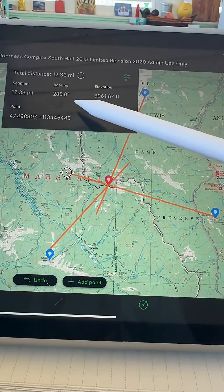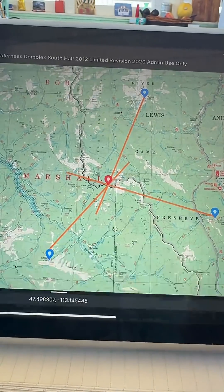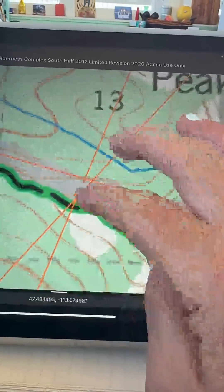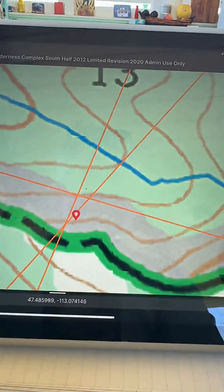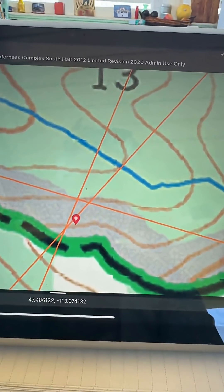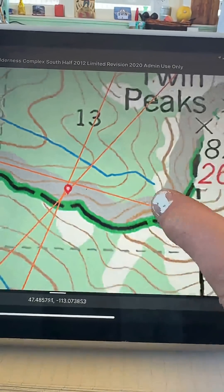Often the base of the smoke is obscured from your view, or the wind is pushing the smoke, so your azimuth could be a little bit off — still, it's going to be pretty close. But when the third lookout calls in theirs, the three lines cross, and in that little triangle is pretty darn accurately where that smoke is going to be.